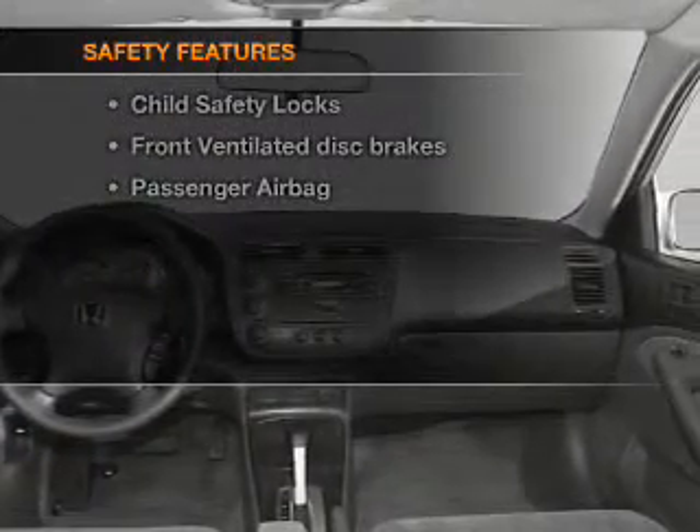And for your peace of mind, the following safety equipment is included: front ventilated disc brakes.